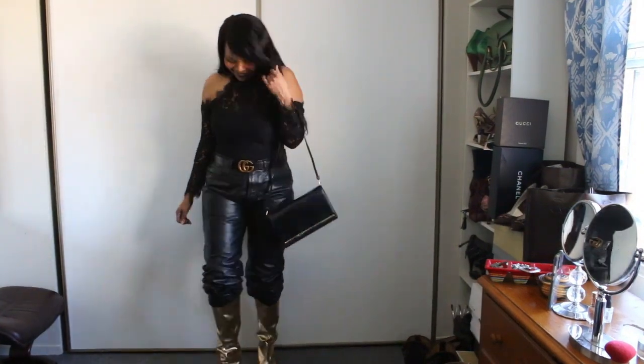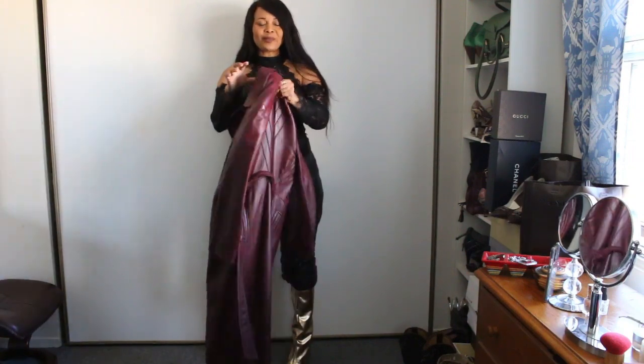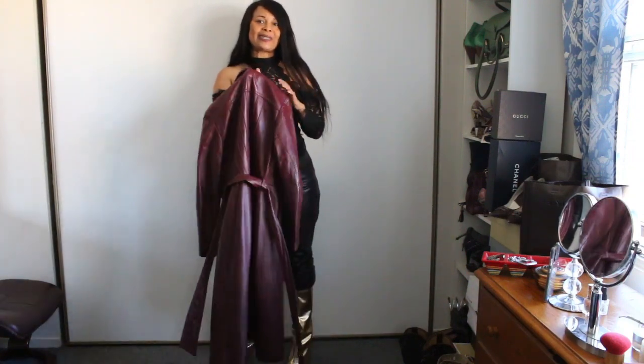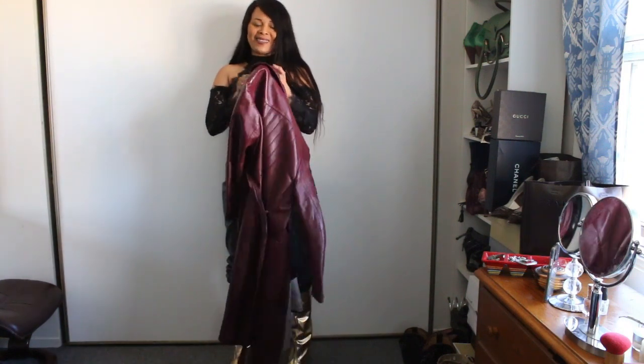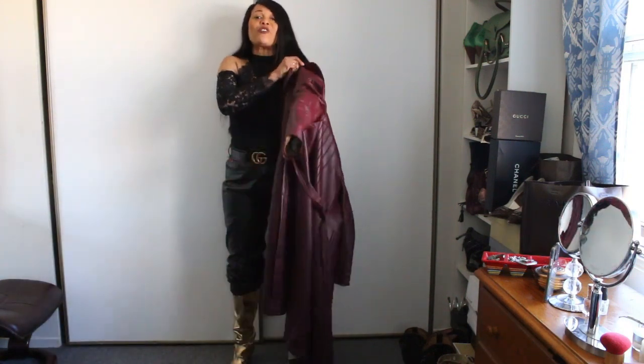For this look I'm going to pair it with my burgundy coat — you guys have seen this fall after fall for the last ten years or so.